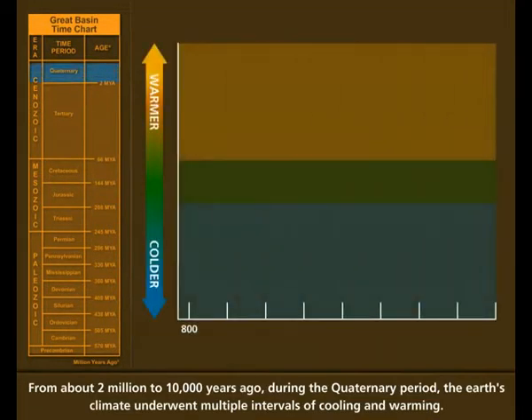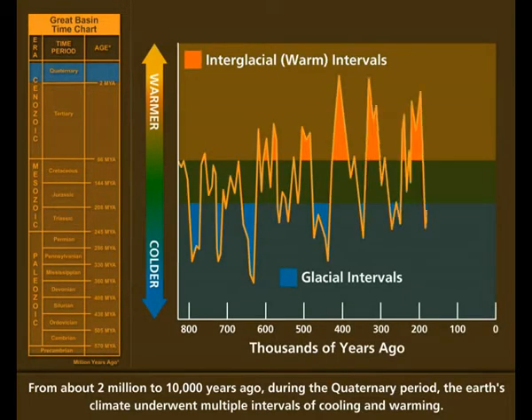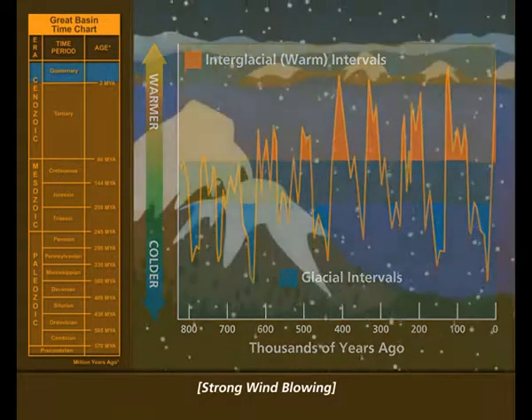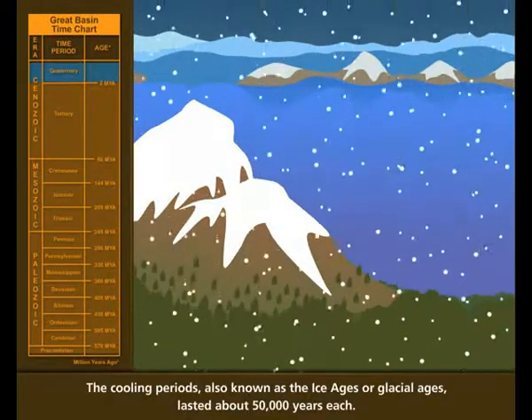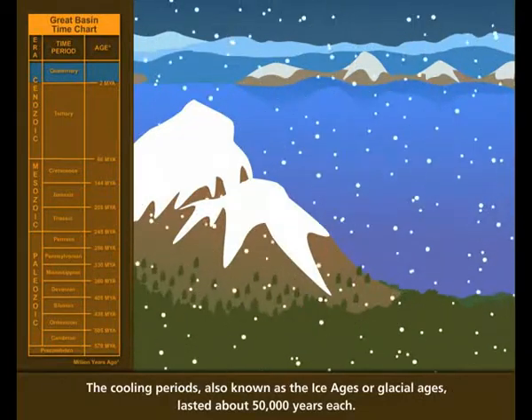From about 2 million to 10,000 years ago, during the Quaternary Period, the Earth's climate underwent multiple intervals of cooling and warming. The cooling periods, also known as the Ice Ages or Glacial Ages, lasted about 50,000 years each.